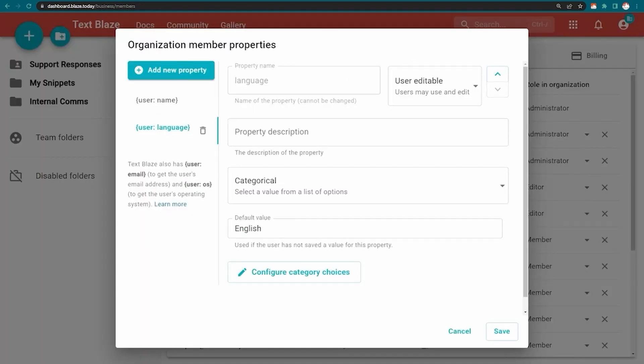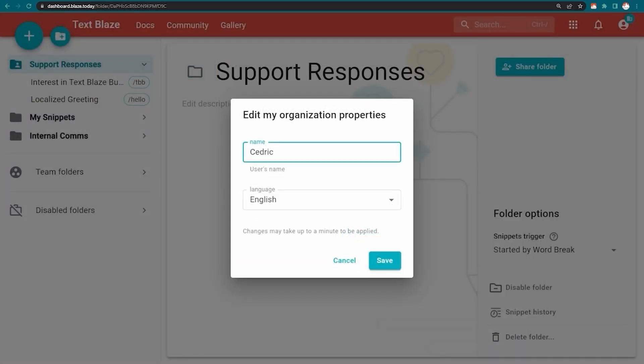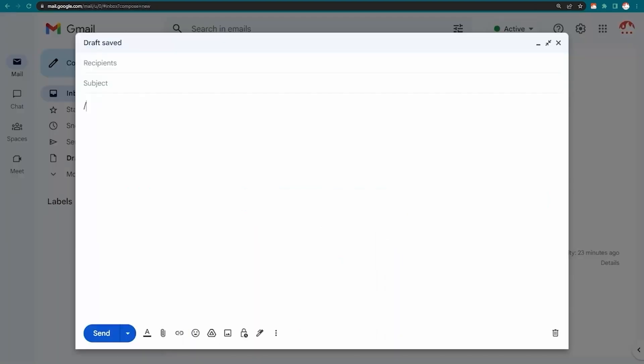Depending on who uses the macro and where they use the macro, using these dynamic logics, it can decide what language it needs to use. We can have one single macro for every market and every country to do the same thing in different languages.